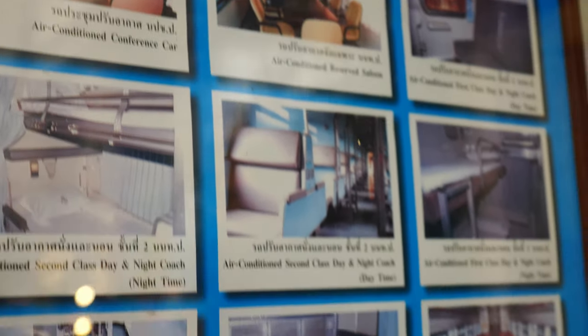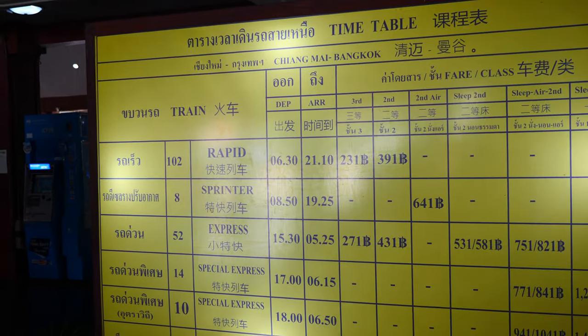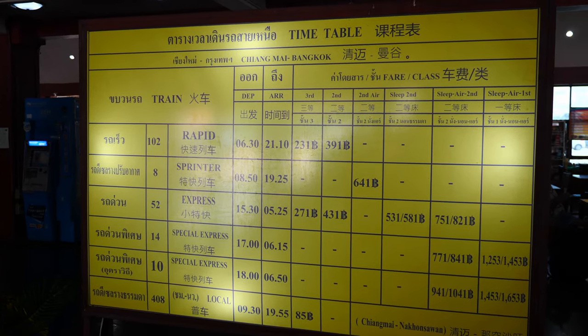Now there are many different options: first class, second class, third class. Third class is kind of out of the question because there's no air conditioning, and we like our air conditioning. Second class and first class are separate in price by about one and a half to two times more for a first class ticket. But second class does have AC, so that's what we're going to go with.